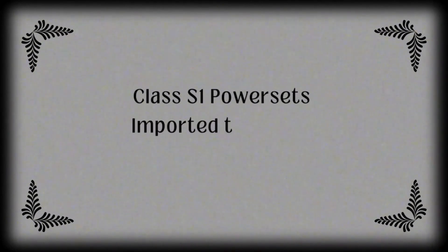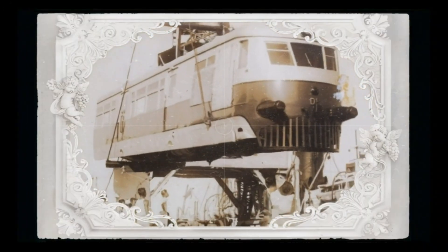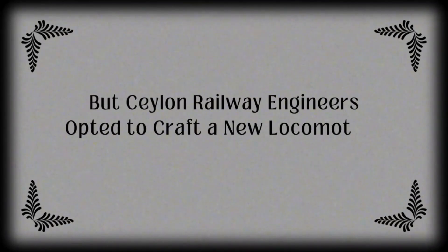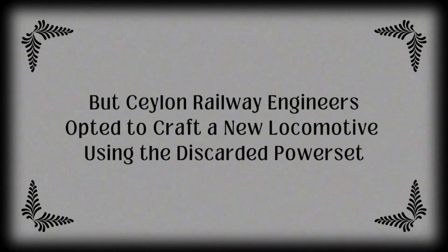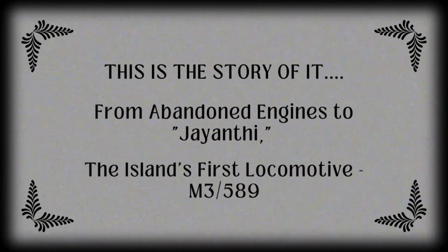As you already know, Class S-1 power sets were imported to Ceylon in 1938. By 1954, two of them were deemed unfit for passenger service. But Ceylon railway engineers opted to craft a new locomotive using the discarded power sets. This is the story of it — from abandoned engines to Jayanthi, the island's homemade first locomotive, M3589.